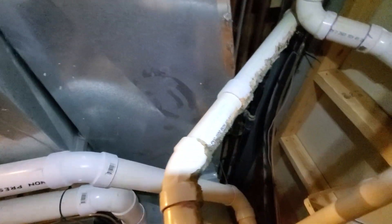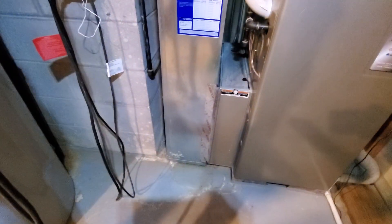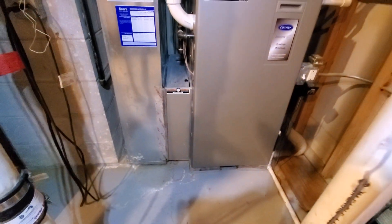You've got a couple of supply trunks, roughly 14 by 8, and there's also one on the other side back there — another supply trunk. So that's two 14 by 8 supply trunks. Your return drop right here coming in at 24 by 10. Your existing filter is 20 by 25 by 5.